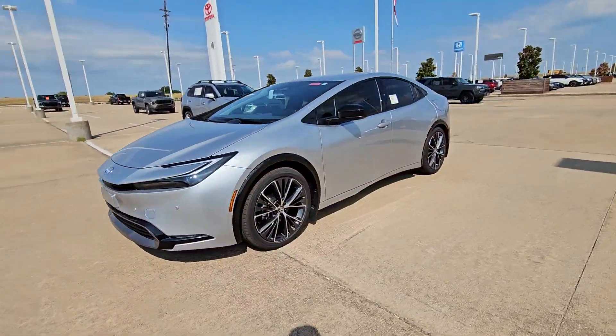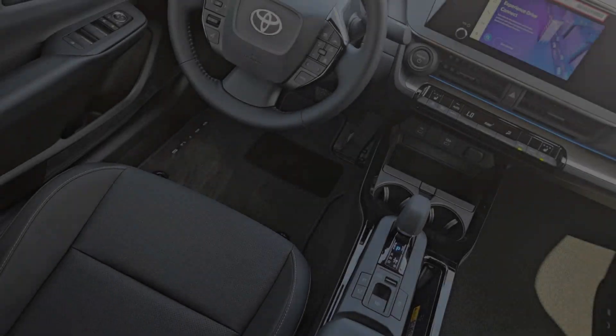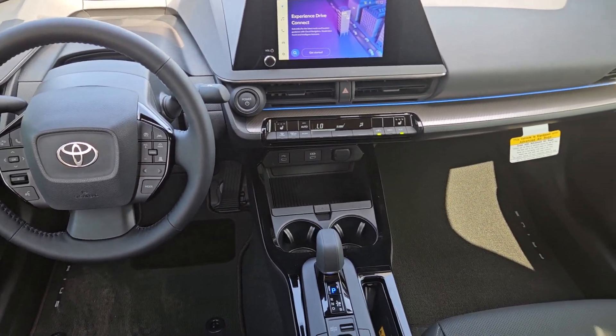With Prius' striking good looks and available all-wheel drive, you'll have the confidence to follow wherever the road leads. The following are some of this vehicle's highlighted options.